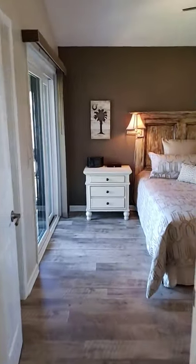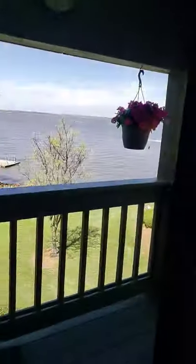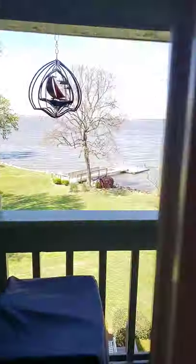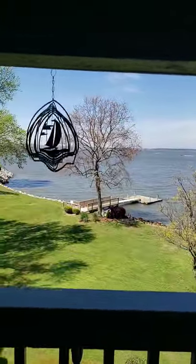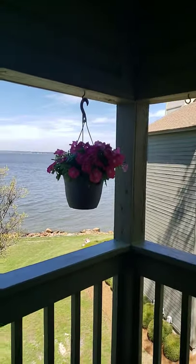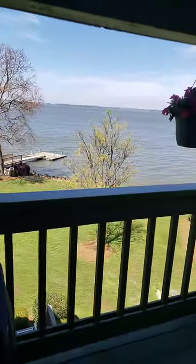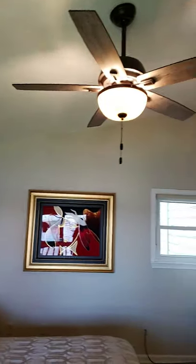I'm going to walk you back through this way, and you have your very own balcony over here with, again, an absolute gorgeous view of Lake Murray. You sit out here and read a book and have your morning coffee. Again, you have vaulted ceilings in this great room and a ceiling fan.